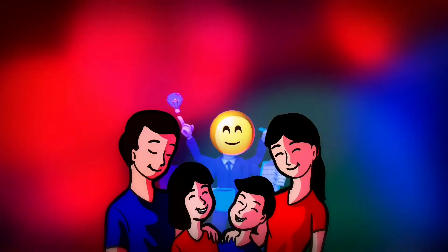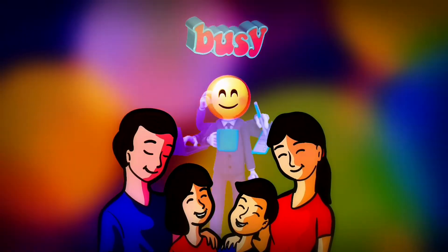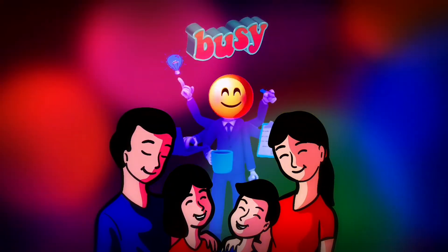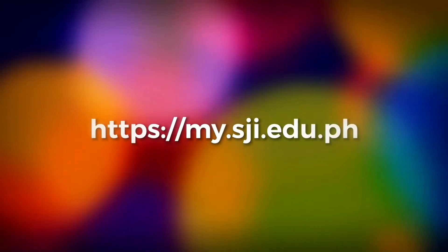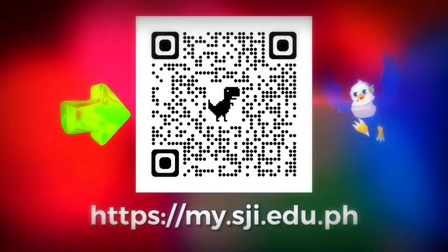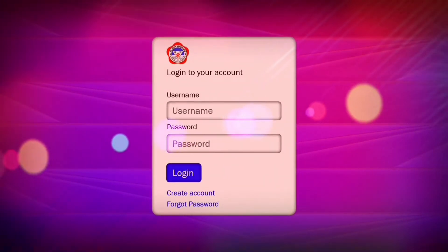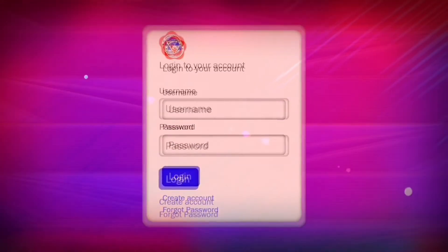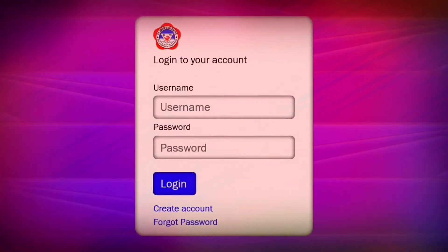Do you have a busy schedule or can't leave your house easily? Don't worry, we got you covered. You may also do admission and enrollment through the SGI portal. Just follow this link or scan the QR code with your smartphone. Introducing the SGI portal, your one-stop shop for all your online transactions. Let's take a look at its core features.